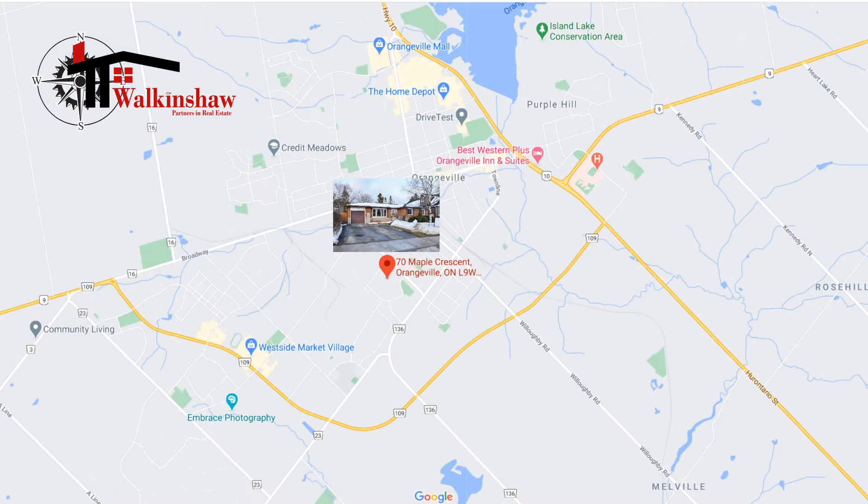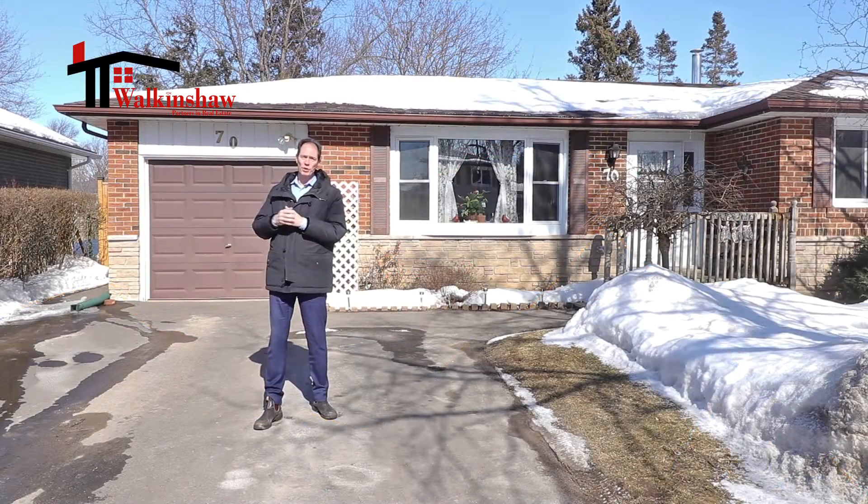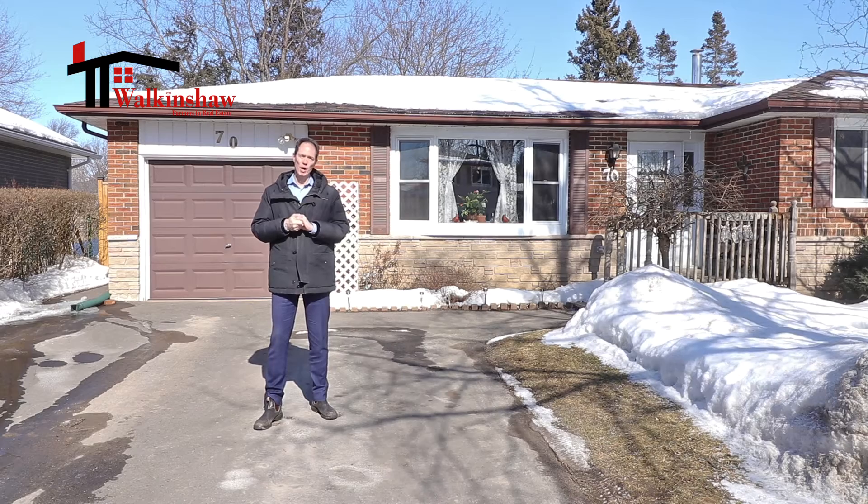This particular property is just a short walk away from Parkinson's School, or if you have Catholic school children, you can also go to St. Peter's, which is just a short walk away.